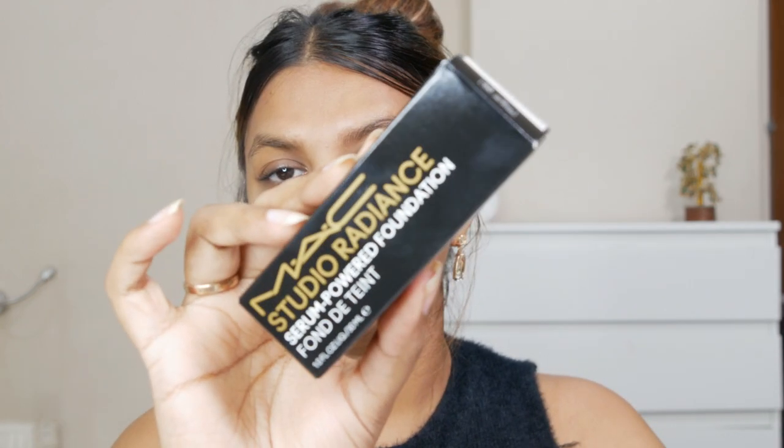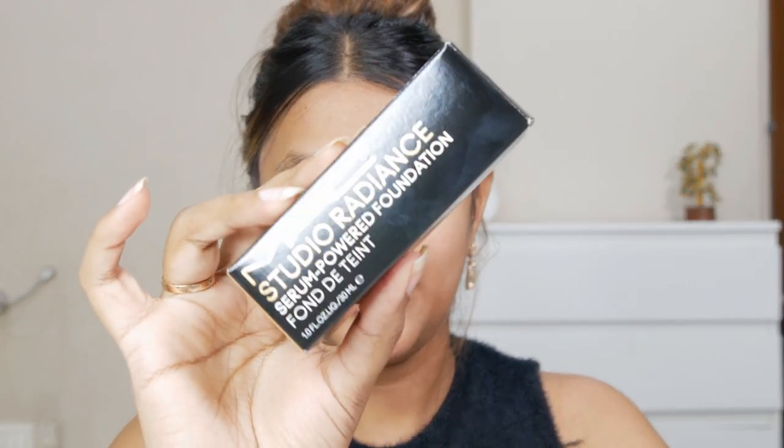Hey guys, welcome back to my channel. I'm Shweta Deshpande, your beauty BFF, and today we've got something very exciting to talk about — the MAC new foundation, which is the Studio Radiance Foundation. If you're looking for a buildable, weightless foundation infused with the goodness of a serum that promises 24 hours of flawless finish and 24-hour hydration, then this is it — the MAC Studio Radiance Serum Powered Foundation.